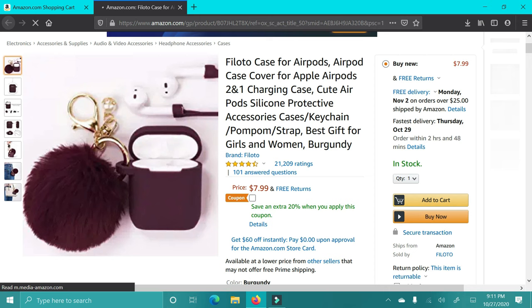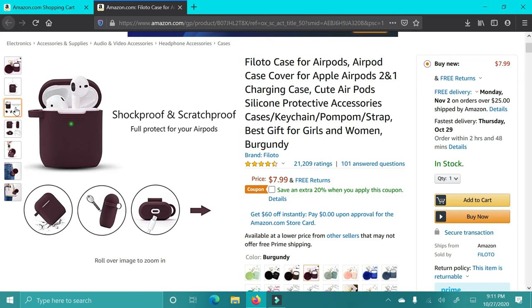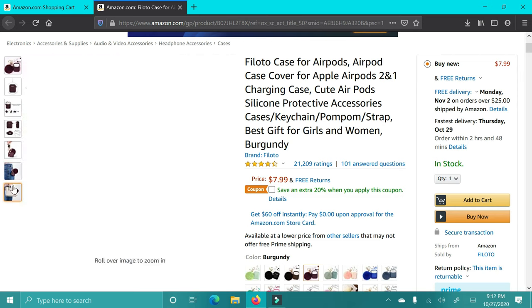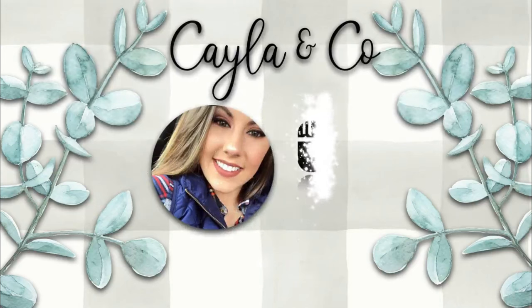Next up are these AirPod cases. My sister-in-law just bought this exact one — they are so nice. They're a matte material but feel so soft and nice, and they're just so cute. You put them on your keychain so you never lose your AirPods. They have a ton of different colors to choose from so you can really find one that matches somebody's style.